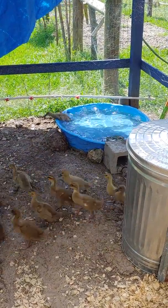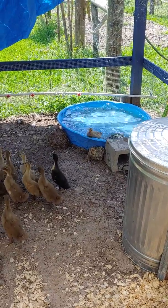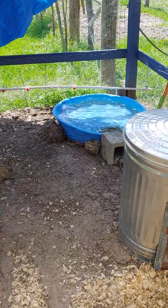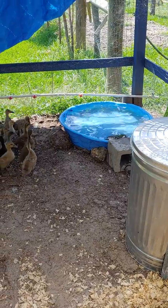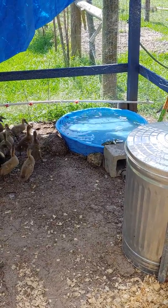Big ducks are scary! I think they scare themselves — like once they get in they start fluttering, and then the ones on the outside panic.